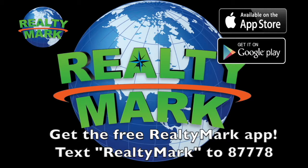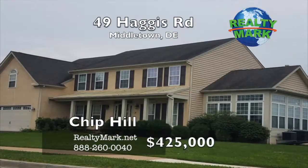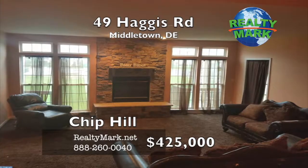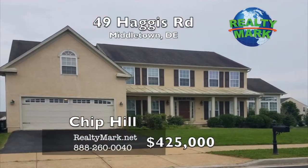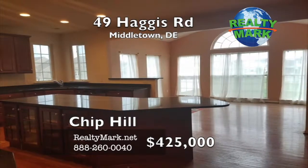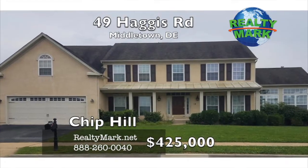Download the free RealtyMark app with GPS searchability to view all the properties for sale in the region. Text RealtyMark to 87778 or go to the Apple or Google store to download. You will fall in love with this magnificent colonial situated on a large corner lot. The main floor provides a foyer with an open staircase, an attractive kitchen with a breakfast nook, a sizable living room complete with a stone fireplace, the laundry room, one secluded bedroom, two full bathrooms, a brilliant sunroom and a spacious two-car attached garage. Upstairs you will find three generously sized bedrooms, two full baths and the master bathroom complete with a stunning master bath including a jetted tub and two vanities. The full builder-finished basement comprises one bedroom, a generously sized family room, one full bath and a pre-wired media room. With a bit of TLC this could be your dream home. Call Chip Hill for more information.